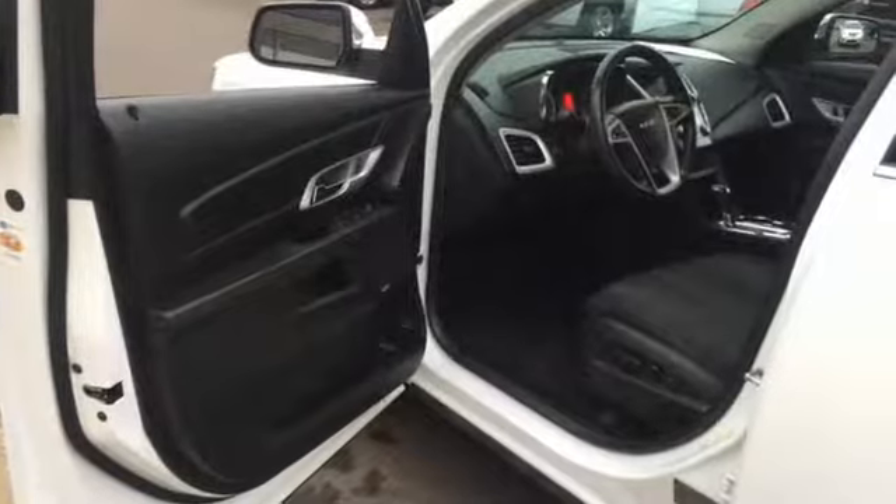Wi-Fi hotspot and automatic transmission. Smart capabilities, strong performance. GMC.